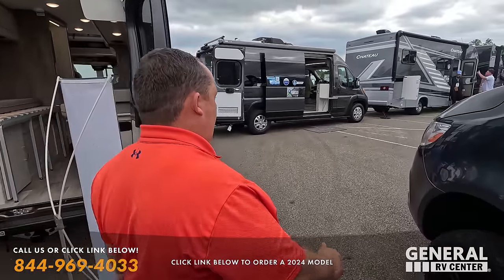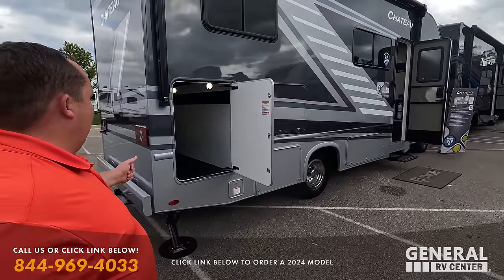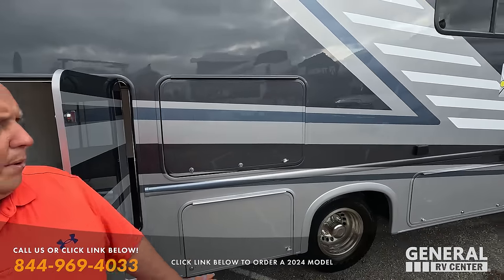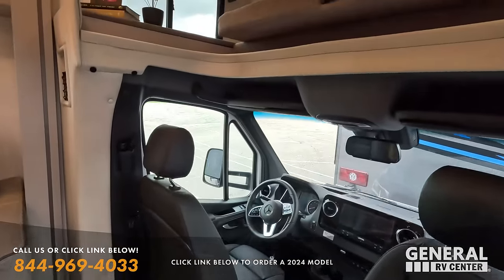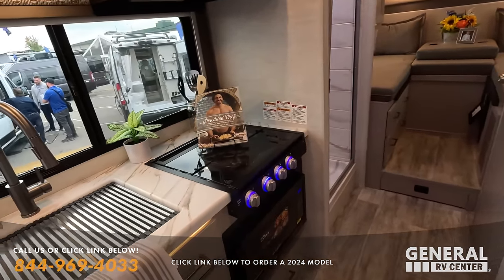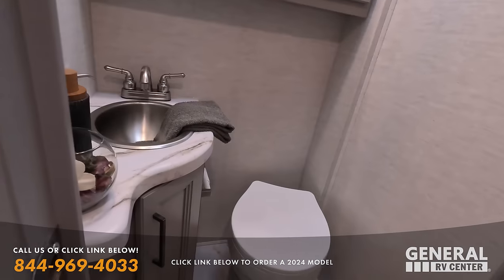We're going to walk around and if I see something new or exciting, we'll stop. So this is definitely one — this is our Chateau Sprinter. We do get these in every once in a while. I do like the full-body paint. And this is the 24LV floor plan that has the two twin beds in the rear. Nice Mercedes chassis, bunk over the cab, sofa, decent-sized kitchen, split bath, and the whole rear just turns into a nice big bed.